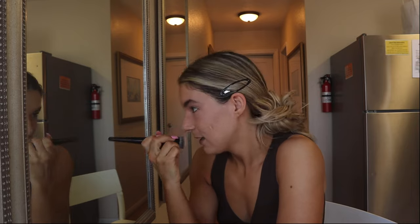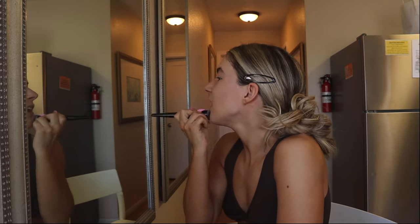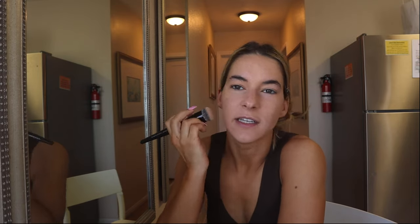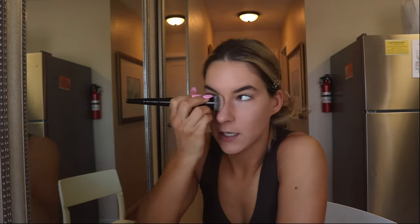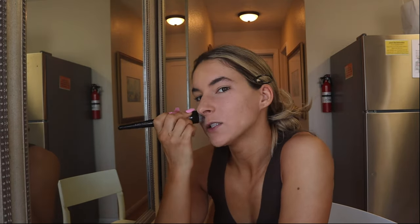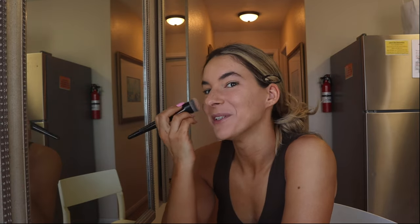Anyone who actually does makeup is probably watching this right now and thinking this is the worst makeup tutorial they've ever seen. But like I said, I'm just showing you what works for me. Instead of pushing it down, I like to push everything upward — when there's stuff under my eyes or up here, I bring it up instead of just rubbing it in. I don't know, but this has worked for me. I promise we're going to look really good at the end.